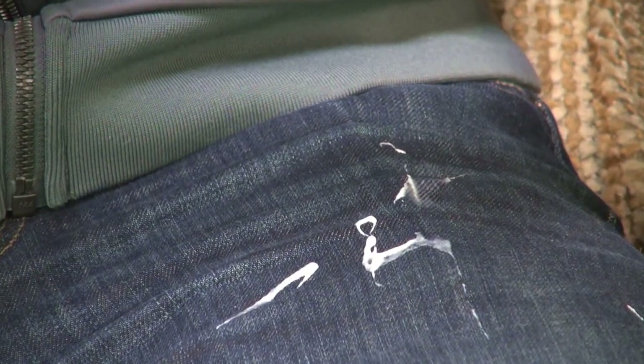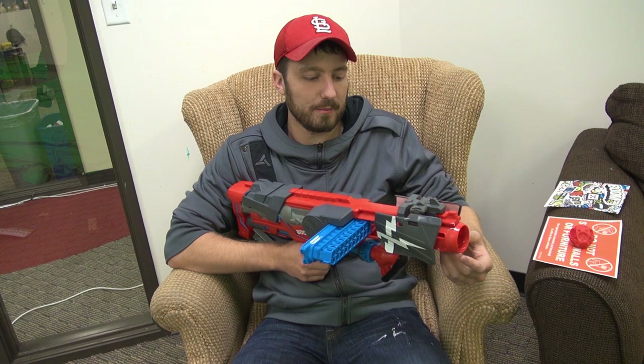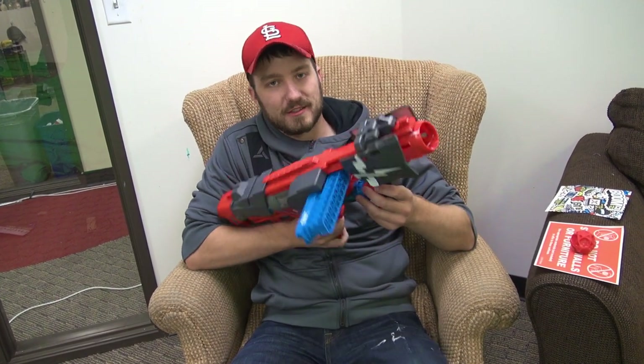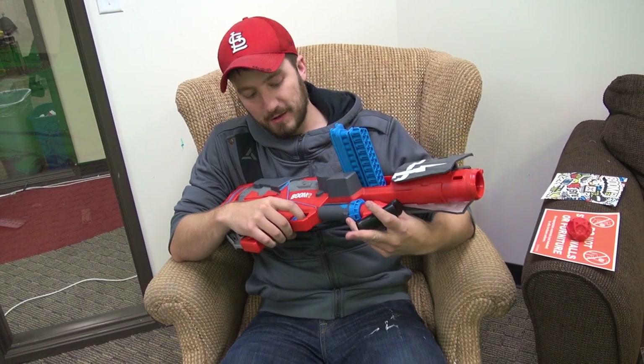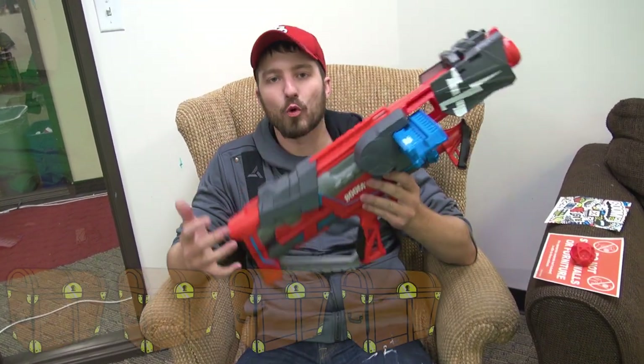Definitely pretty cool, though I think it might have problems with air pressure over the long run. Overall, very cool. I wish it would have shot faster or given single fire options — like pop, pop, pop. So definitely very cool. I give this thing four out of five toy chests!